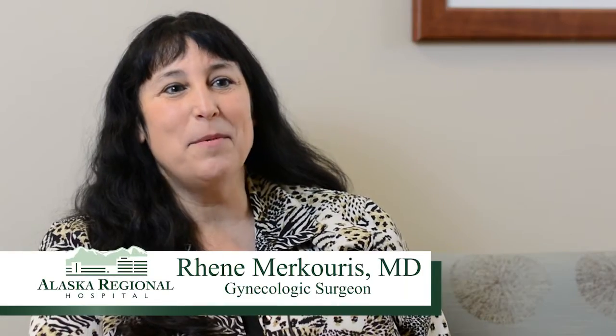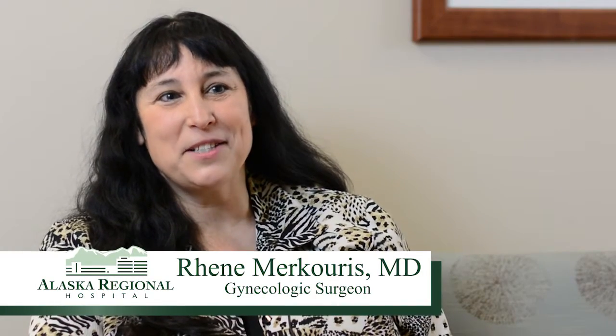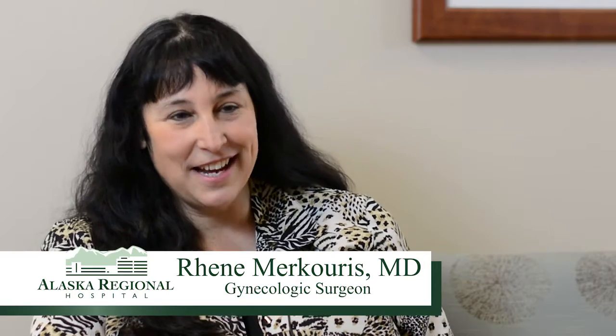My name is Renee Mercuris. I'm a robotic and microinvasive gynecological surgeon at Alaska Regional Hospital. What we're talking about today is microinvasive gynecological surgery, and there are basically two types: one is through a laparoscopic procedure, and the other is when we actually use a machine called a robot.